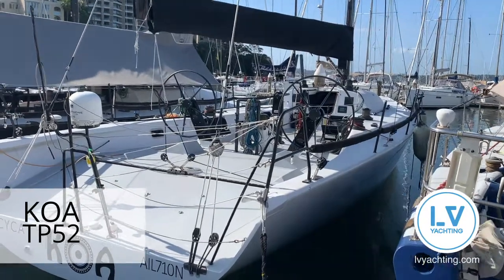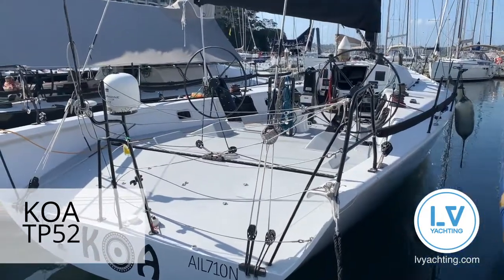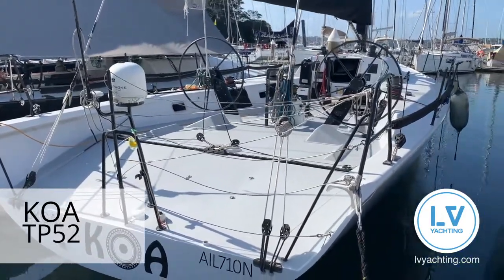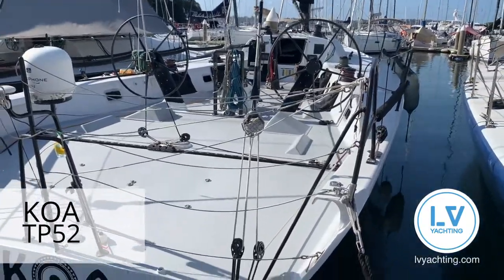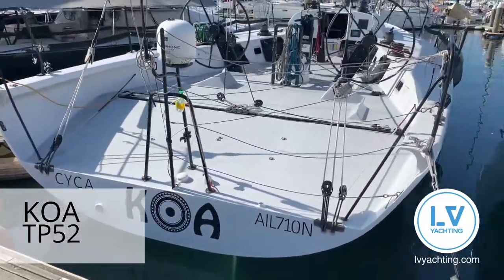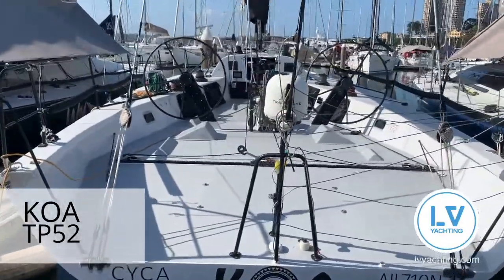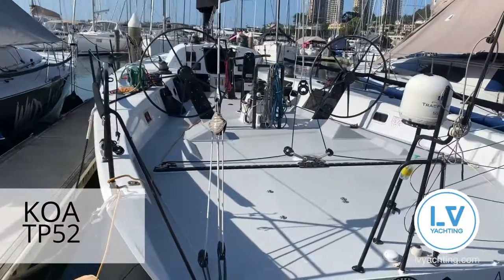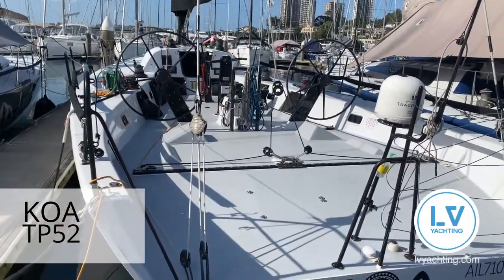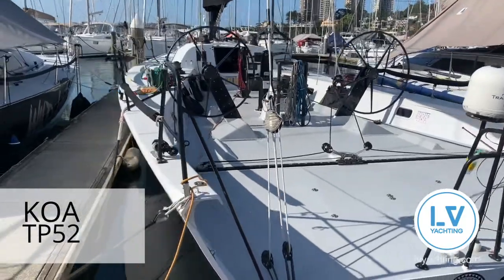This is TP52 Koa, one of around 10 TP52s at the Cruising Yacht Club of Australia. It's a far-designed, goats-built TP52. Just taking the boat cover off — the boat comes with a great set of racing sails, complete racing sails, a set of cruising sails, and delivery sails as well.